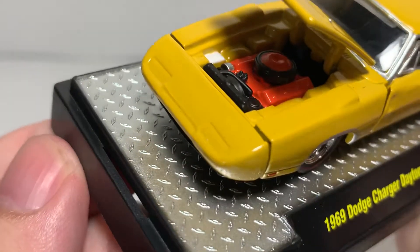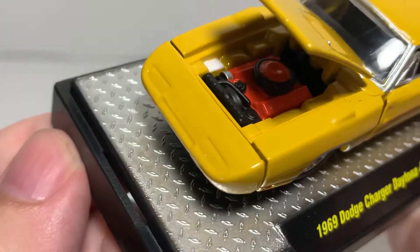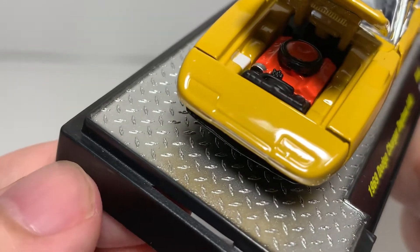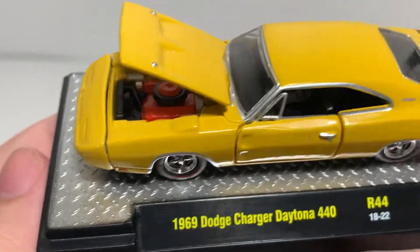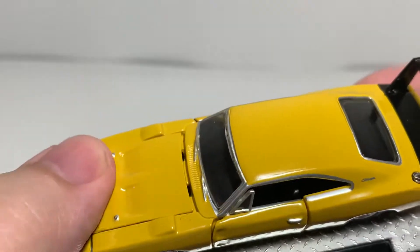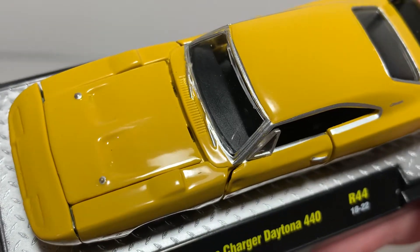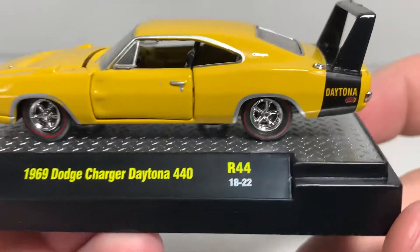Alright, here is your engine detail — nicely done 440. Got the radiator detail, battery detail, all sorts of great detail in there. For 1/64 scale, that is a nicely detailed engine. I imagine other manufacturers can do better, but for this price point you can't really complain too bad.